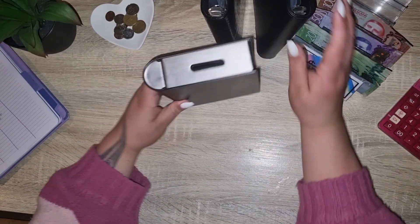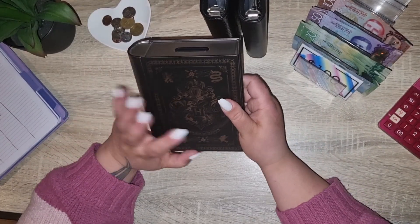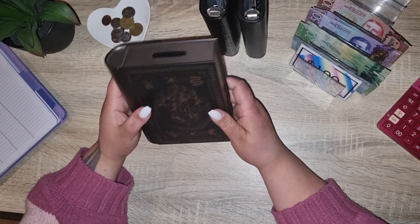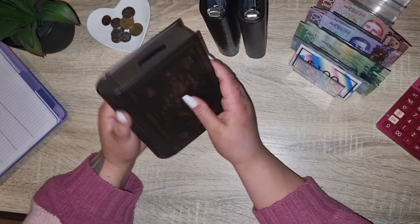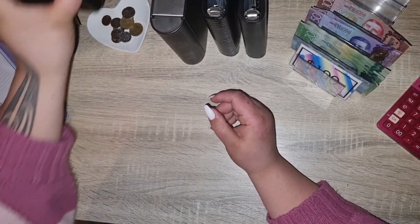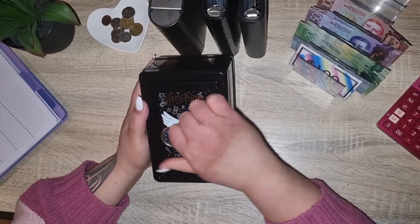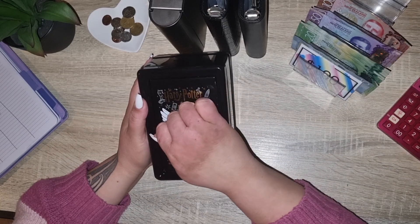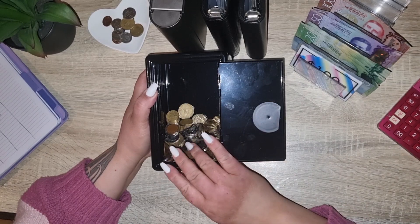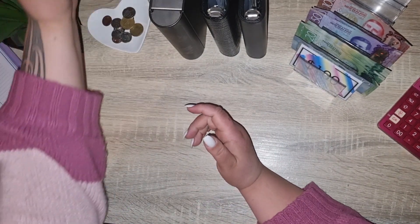We'll just put our queens away. Now I have emptied Harry Potter because it got really full — when I'd stand it up it would kind of bust open. However, I did find this cool Harry Potter tin, and this is where I store the white paper, so there's just a lot more space.